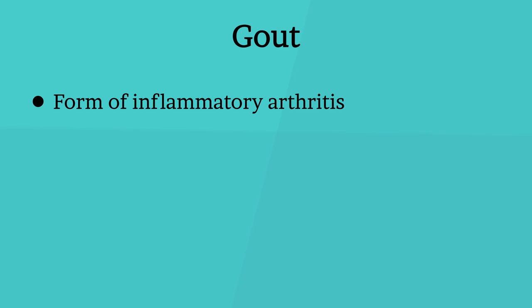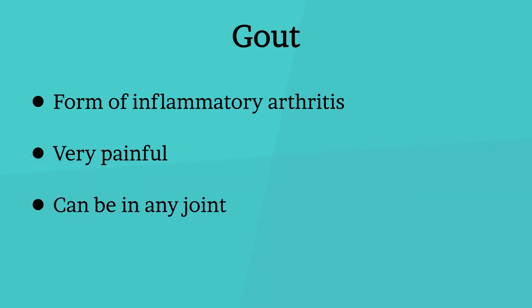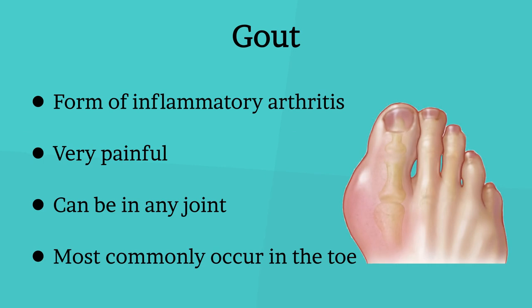Gout is a common form of inflammatory arthritis that is very painful. Perhaps you will be surprised to know that gout is not found only in the toe — it can be in any joint, including the elbow, ankles, fingers, etc. But the most common is the gout that occurs in the toe.